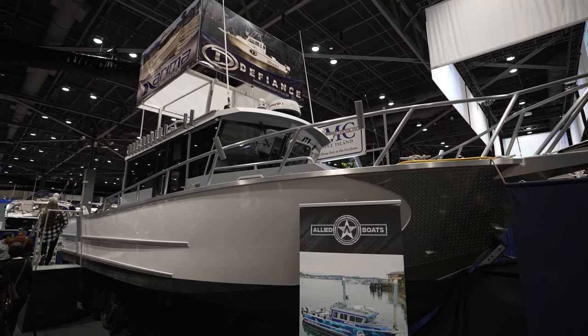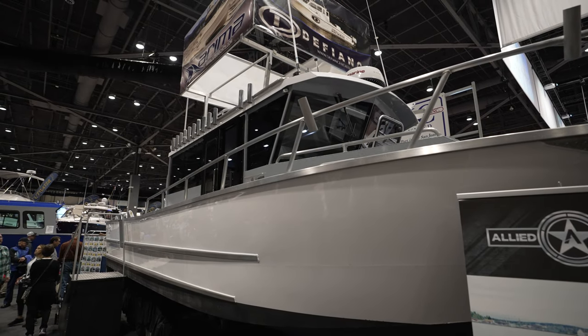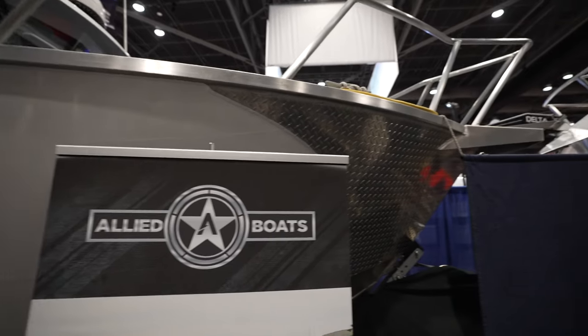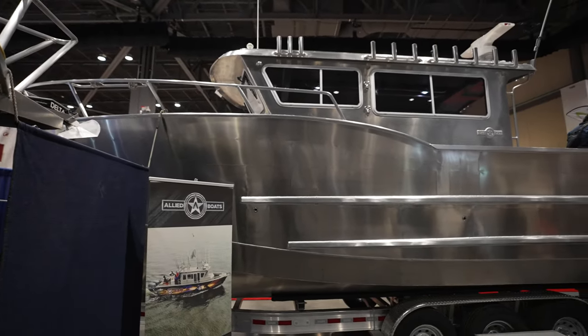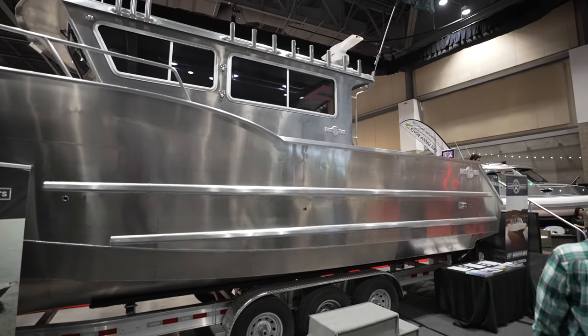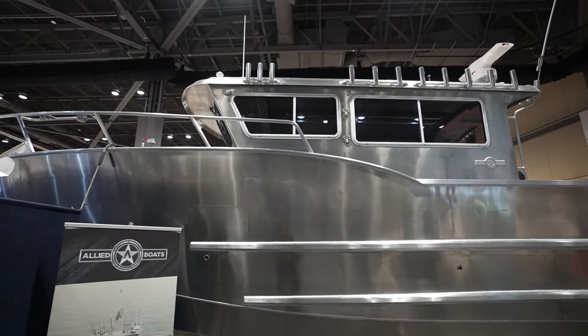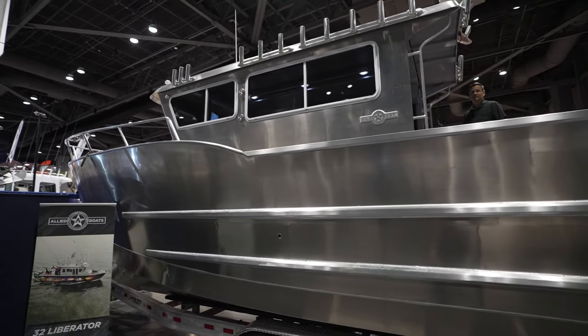At the Seattle 2023 show I did a video of this particular boat, but we're going to show this boat right now. I'll link the other video if you want, but right now we're going to walk with Bo Palmer and we're going to see this 32 Wildcat as well, because I promised on my other video that we'd show this one.